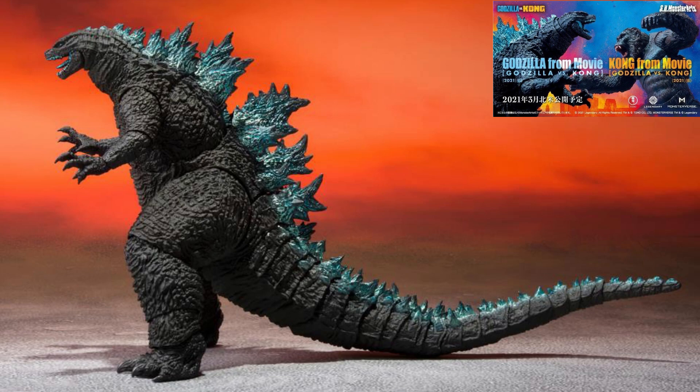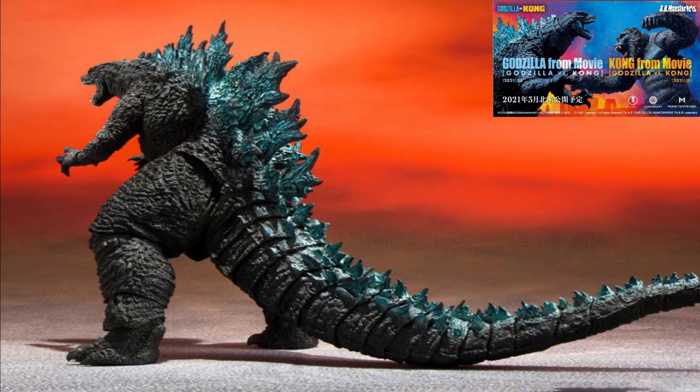Both Godzilla and Kong figures are sculpted by different sculptors, and that's why both figures come with an identical style. For this Godzilla, it features metallic fins and interchangeable claws, so you are able to change the claws with three different types of variations.